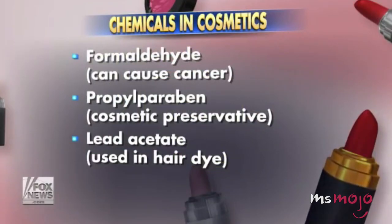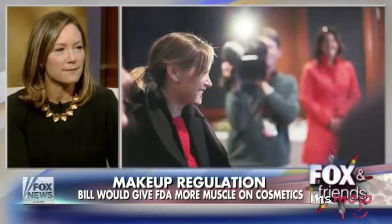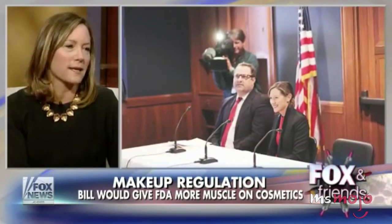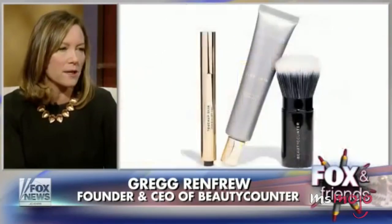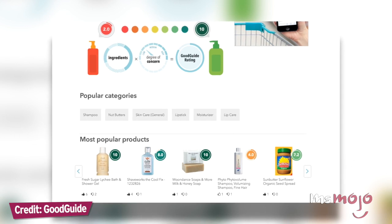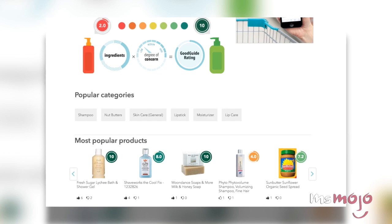It's tempting to buy inexpensive makeup products and willfully ignore the ingredients in them that enable companies to sell them at such low prices. There are no regulations from the FDA in the US about how much formaldehyde can be included in skincare and makeup products. Americans spend more than $50 billion every year on beauty products, but there's little oversight into what goes into them. Traces of lead have also been found in hundreds of popular lipstick colors. If you want to know if your favorite cosmetics contain harmful or potentially carcinogenic ingredients, there are lots of resources out there to help you out, including apps like Goodguide, which gives you a rating for any product you're interested in.